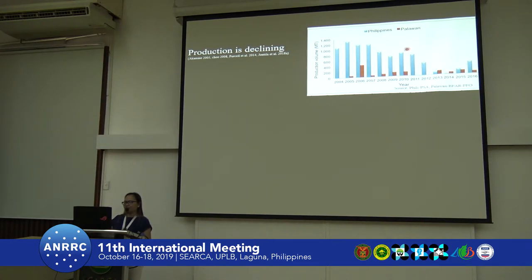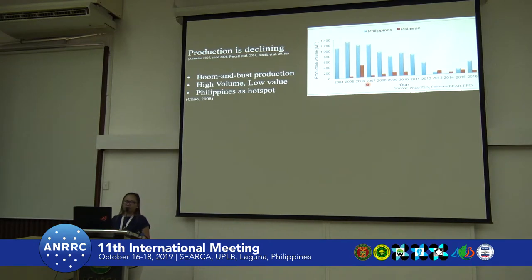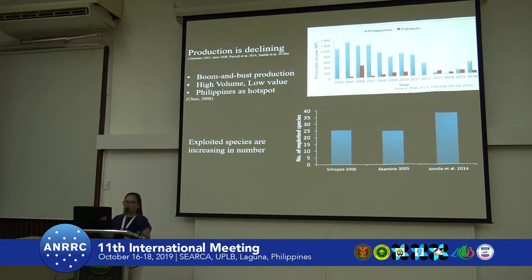In Palawan, we can see in this graph that the data in blue bars were from the TSA and the red bars from the provincial fishery office. The province production is very low, but it had high production back in 2006. Chu reported that the production is boom and bust, as mentioned earlier by Dr. Minas, and has shifted from low volume, high value to high volume, low value. So they tend to gather more to compensate for the lower value. It was also reported that in 2008, the Philippines is the only sea cucumber hotspot in Southeast Asia, and records show that exploited species are increasing in number.